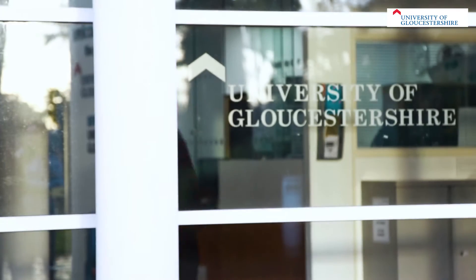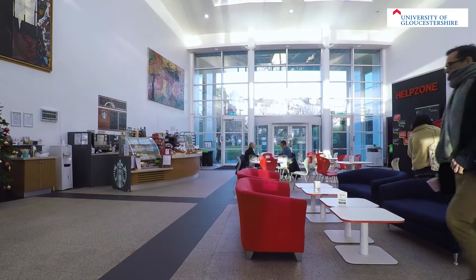Students also have access to over 100 PCs which are available 24 hours a day. Laptops can be used throughout the building by making use of the wireless internet.